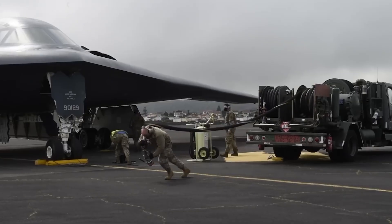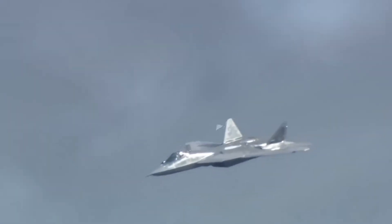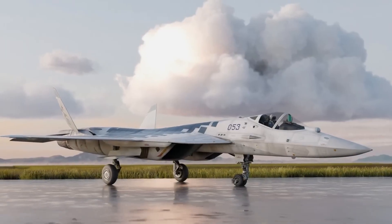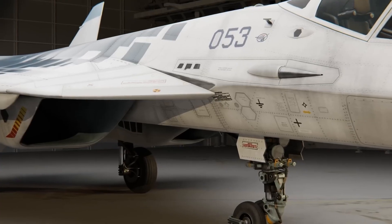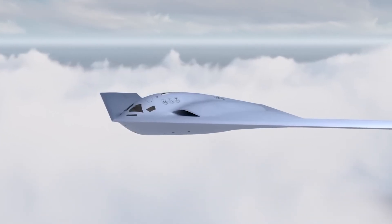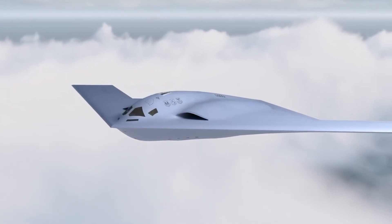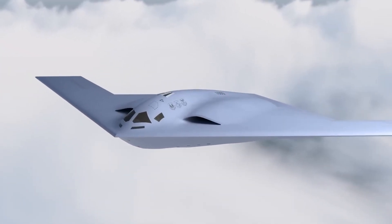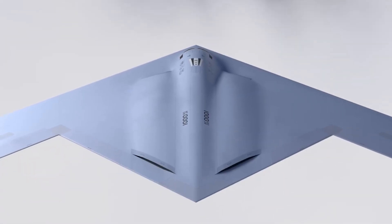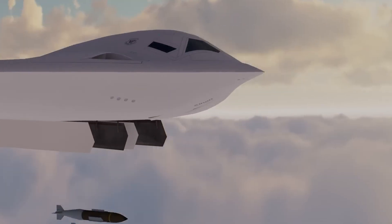Together, these aircraft mark transitions between eras. The F-22 represents the peak of air dominance engineering. The Su-57 embodies Russia's commitment to super-maneuverability and multi-role flexibility. The B-21 signals the beginning of a new generation of low-observable, high-endurance aircraft. Each design philosophy reflects national strategic priorities, industrial capabilities, and threat assessments.